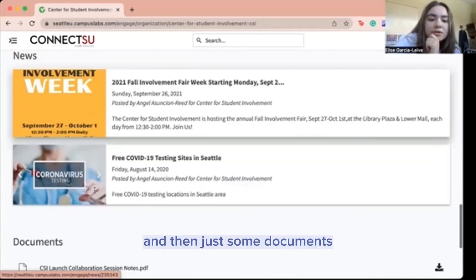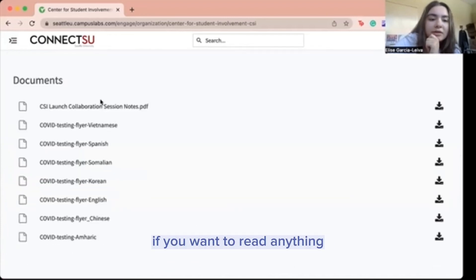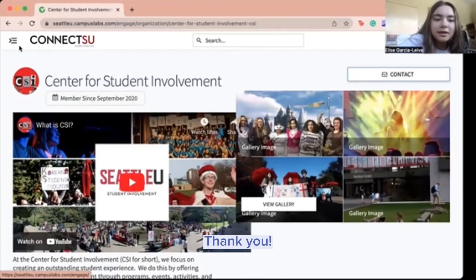And then there's news, and then just some documents if you want to read anything. Thank you.